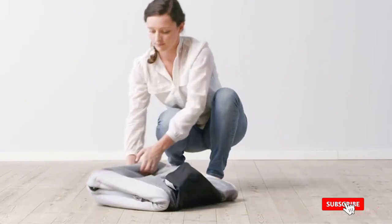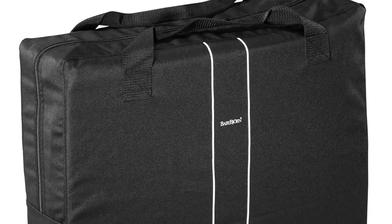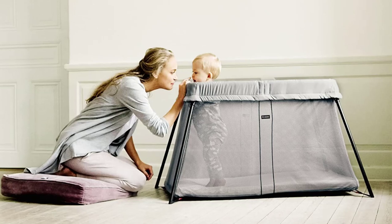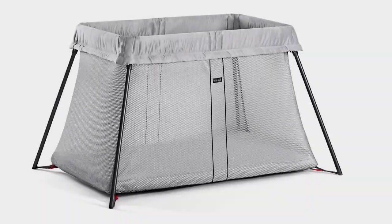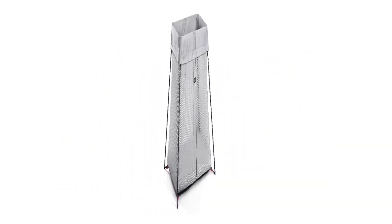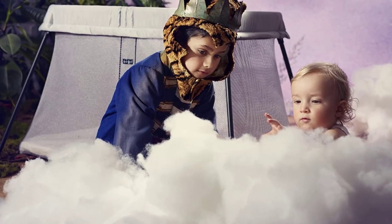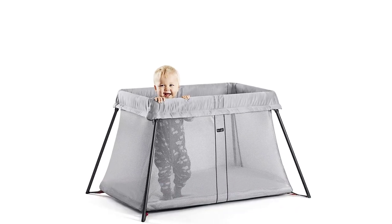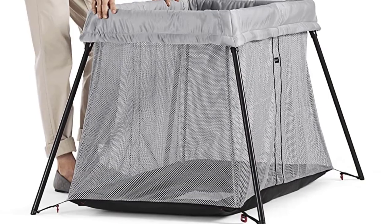The newly redesigned BabyBjorn Travel Crib Light is silver, lightweight, and portable, providing your baby a safe, comfortable space for sleep or play at home or on the road. Especially convenient for busy parents, it sets up in just seconds and features a plush, cozy mattress and a sturdy base that does not wobble. Sets up and is ready to use in one simple movement. At just 11 pounds, the compact and lightweight design makes it easy to take with you. The insulated mattress keeps baby warm and comfortable, and the waterproof, breathable mattress cover is machine washable. Net fabric side panels make it easy to keep an eye on baby. Product dimensions: 19 x 5.5 x 23.5 inches, weight: 11 pounds.